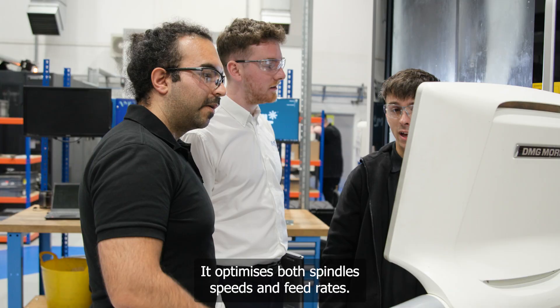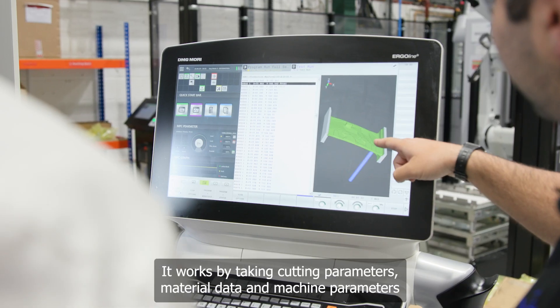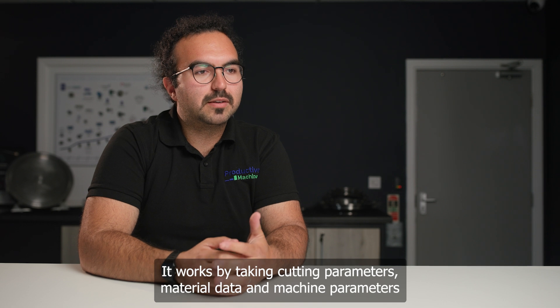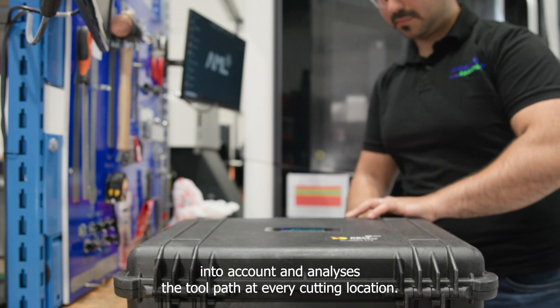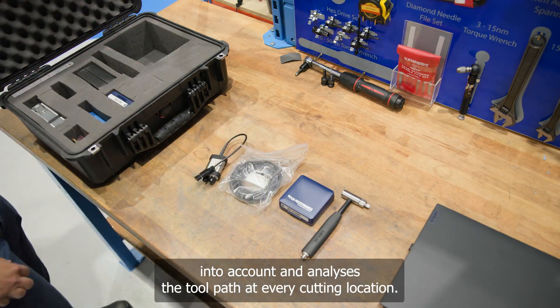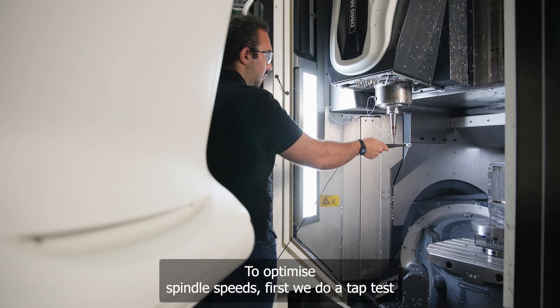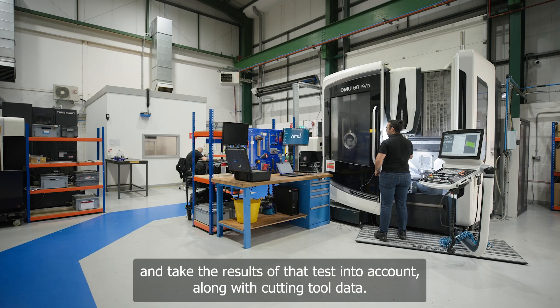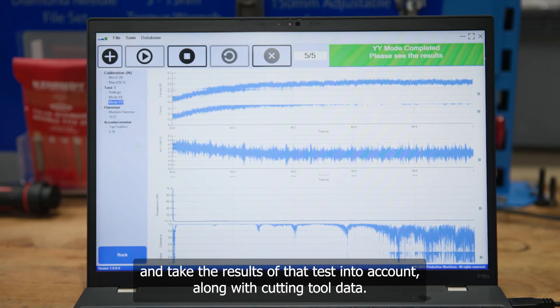It optimizes both spindle speeds and feed rates. It works by taking cutting parameters, material data, and machine parameters into account, and analyzes the toolpath at every cutter location. To optimize spindle speeds, we first do a tap test and take the results of the tap test into account along with cutting tool data.